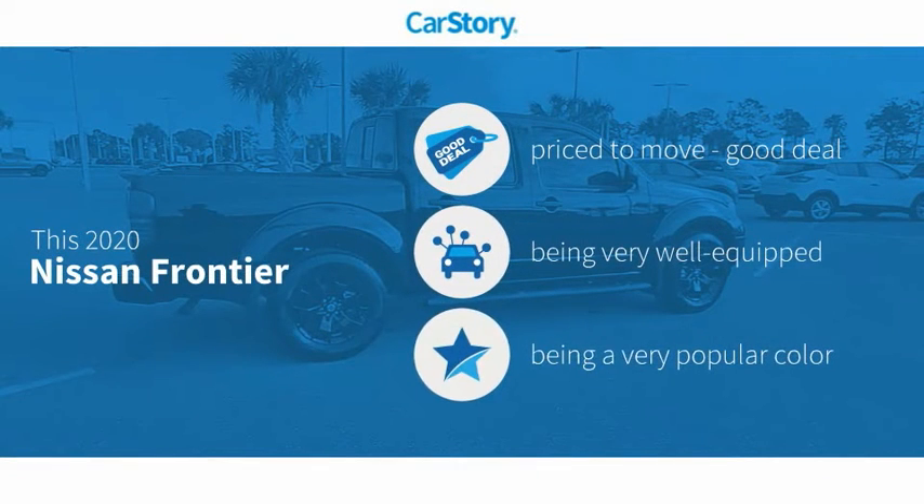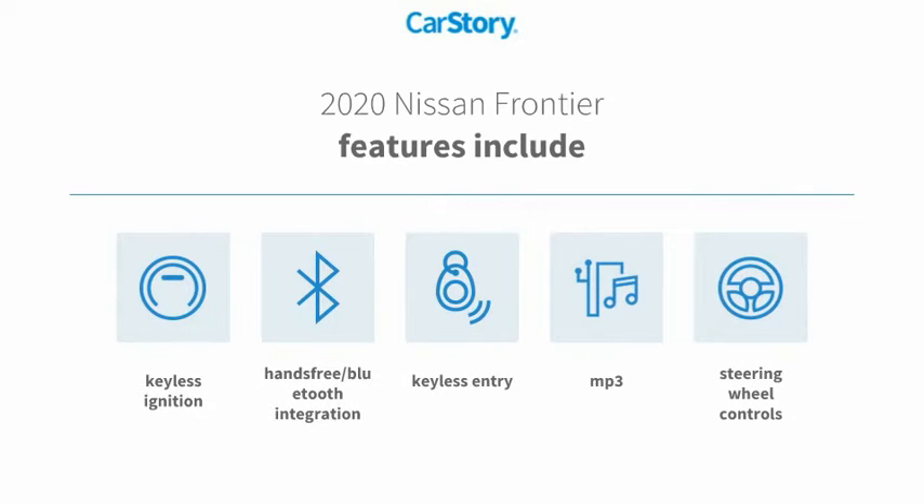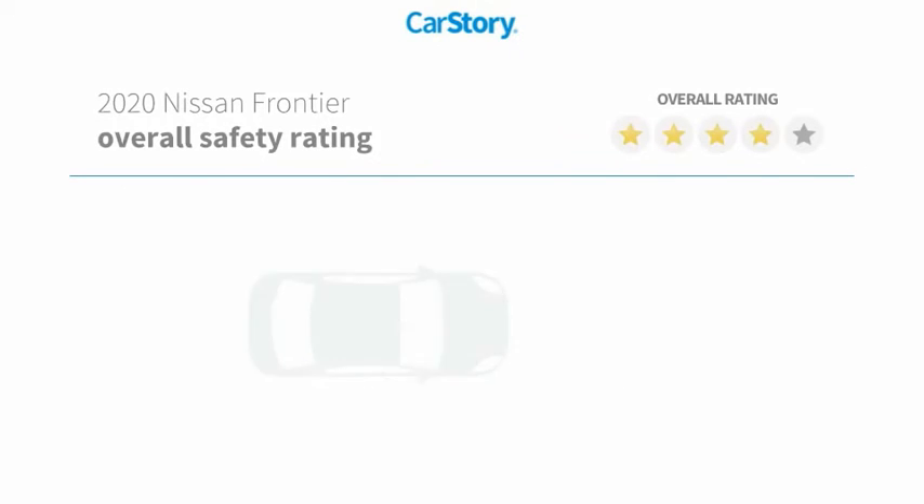CarStory research indicates this vehicle as being priced below the average market price. Loaded with features, including keyless entry, keyless ignition, steering wheel controls, MP3, and hands-free Bluetooth integration.